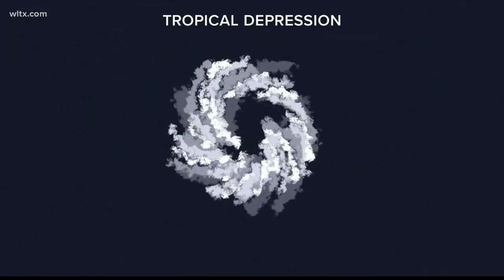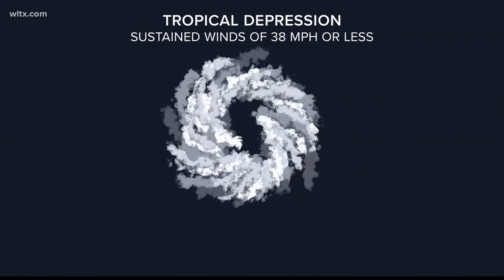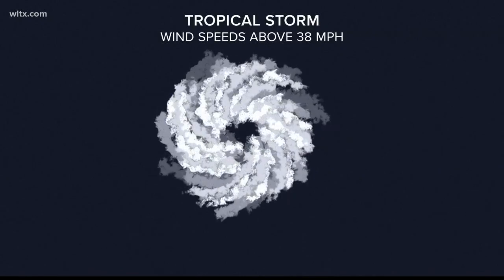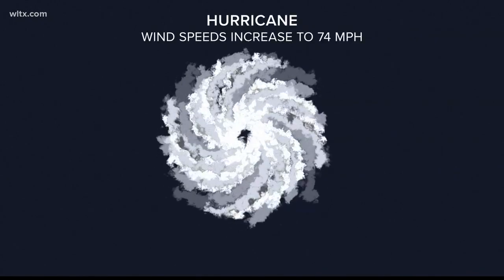From there, you're likely a little more familiar with the terms. A tropical depression is a tropical cyclone that has sustained winds of 30 miles per hour or less. A system becomes a tropical storm when wind speeds increase above 38 miles per hour, and at this point it would be given a name.